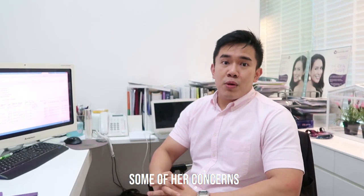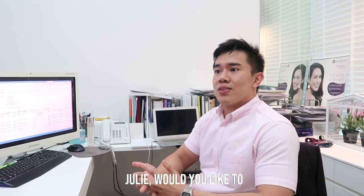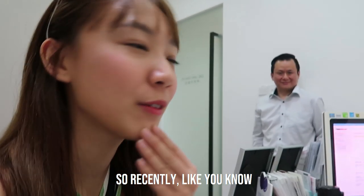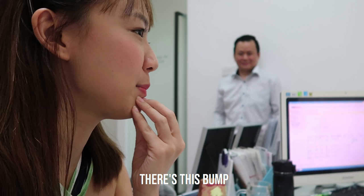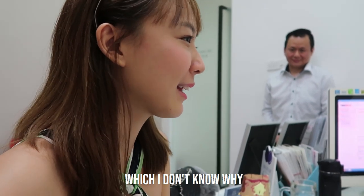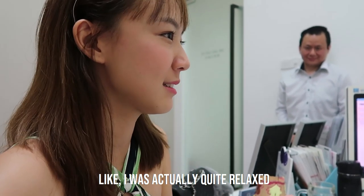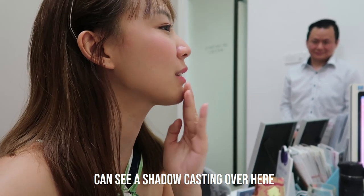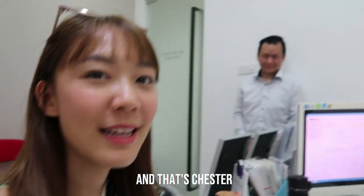So we're going to plan to do something for her today to try to address some of her concerns. Julie, would you like to tell us what you want to do? Yeah, so recently over my chin area there's this bump. I was doing a photo shoot in China and they were saying that I look so tense all the time, which I don't know why — I was actually quite relaxed. But apparently on my pictures most of them can see a shadow casting over here.